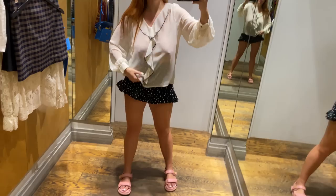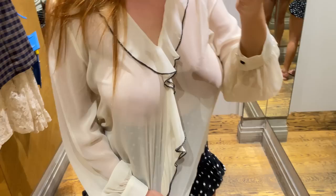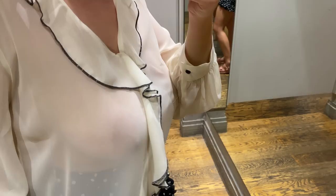Let's start with this stunning transparent white blouse featuring black detailing. This blouse is a true classic with a modern twist, blending elegance with edginess effortlessly. The transparent white fabric creates an airy and ethereal feel, while the black detailing adds a bold and sophisticated touch.